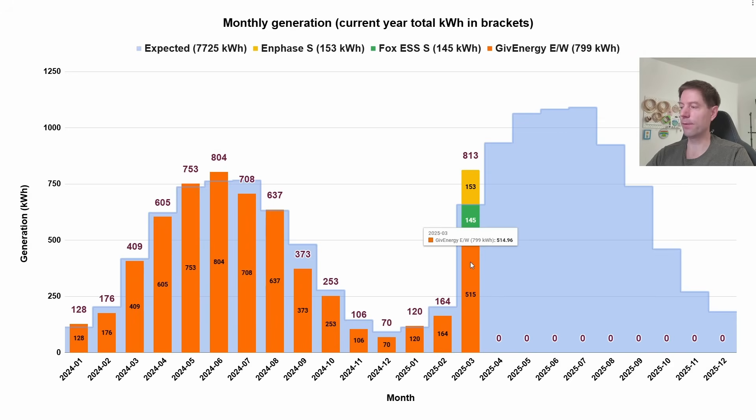The total is 813 kilowatt hours for March, made up of 515 kilowatt hours from the GiveEnergy system, 145 from the Fox ESS system, and 153 from the Enphase system — those are the two new south arrays. So those are the options: you can either have the totals on the stack, or you can have the plus and minus one standard deviation lines. That's just a limitation in the Google Sheets I'm using to prepare these charts — I've tried to get around it but I can't seem to find a good solution.